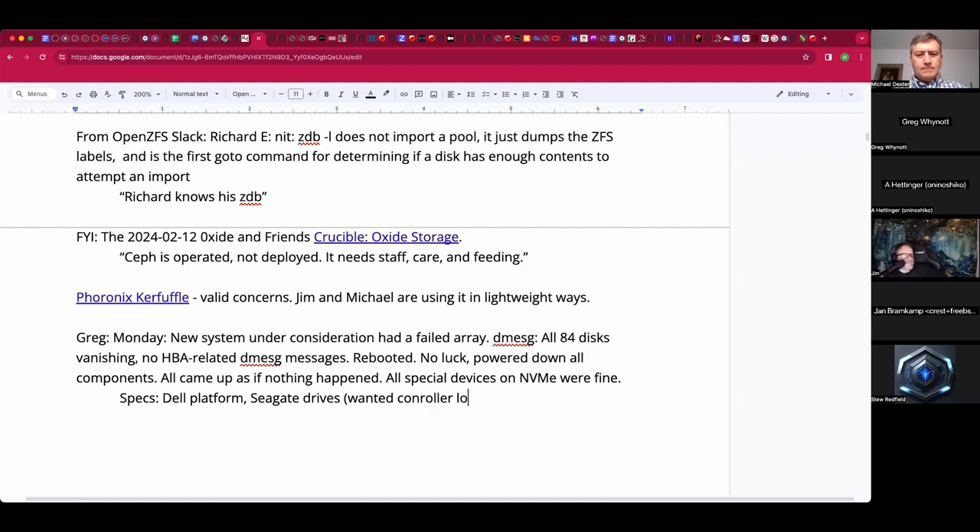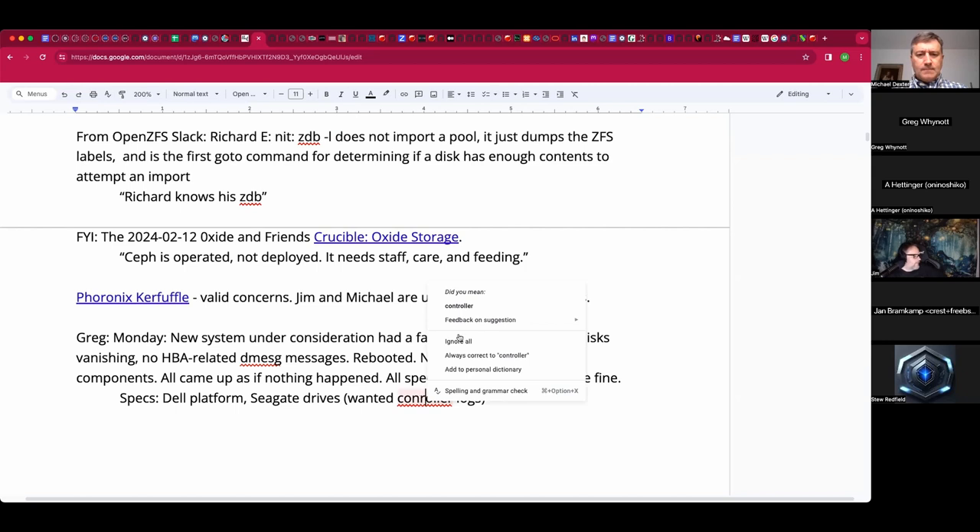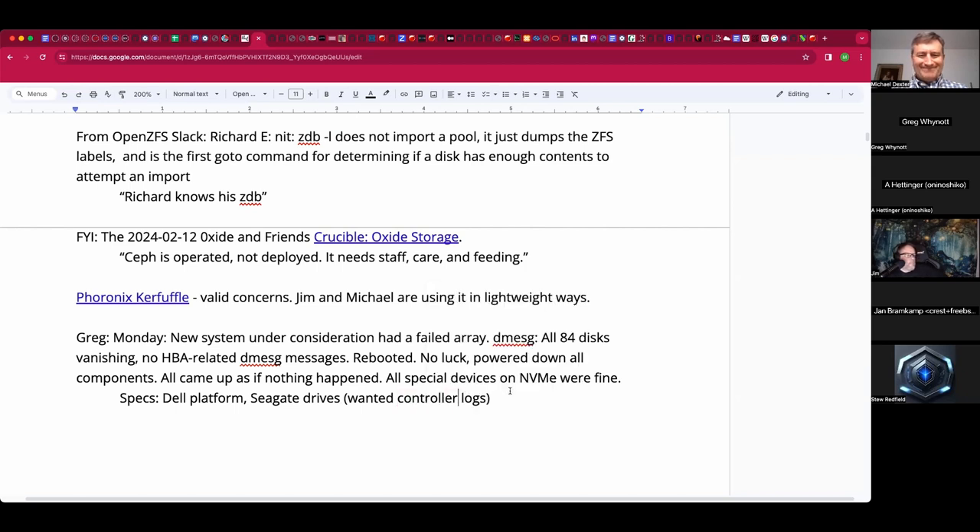Two days later they asked me for logs from the second controller, and I asked why it didn't fail over if there was a problem. He said 'send me the logs,' then told me it's been two days so he can't really tell what happened. I was just like — why didn't you ask for logs from both controllers on day one?